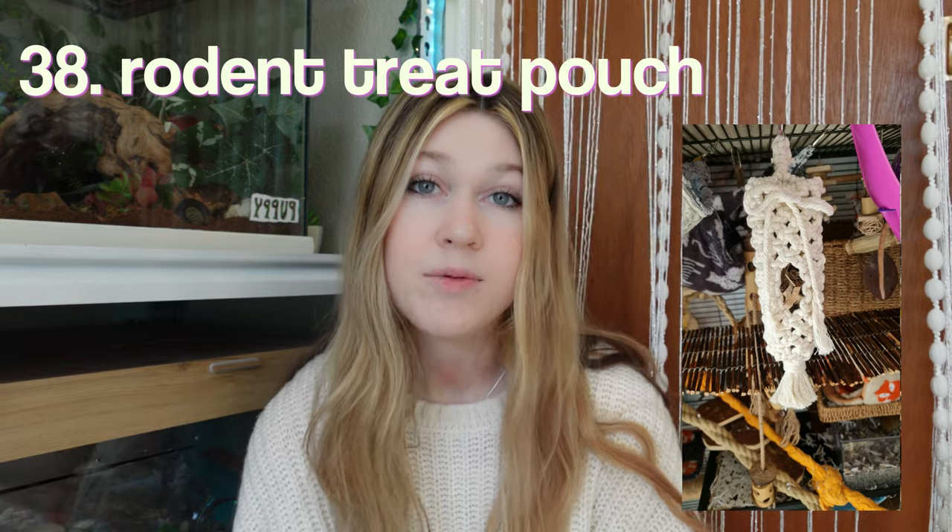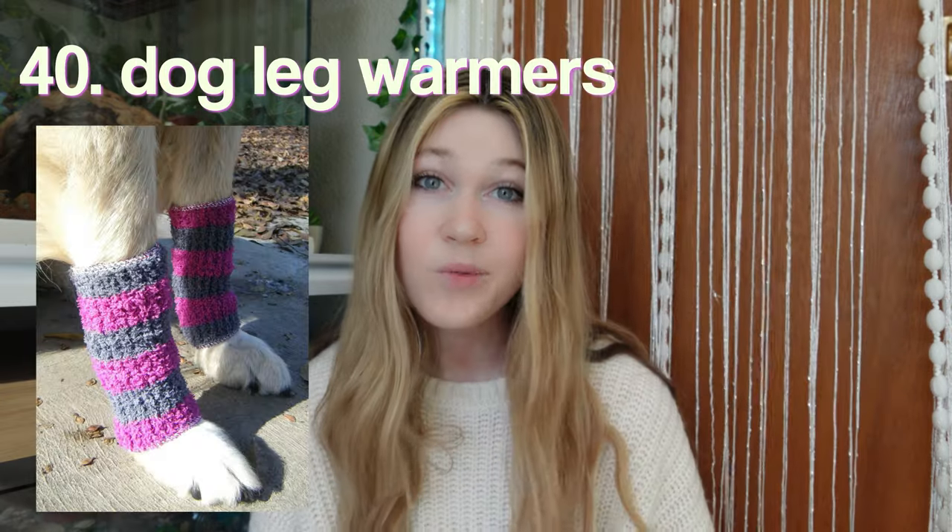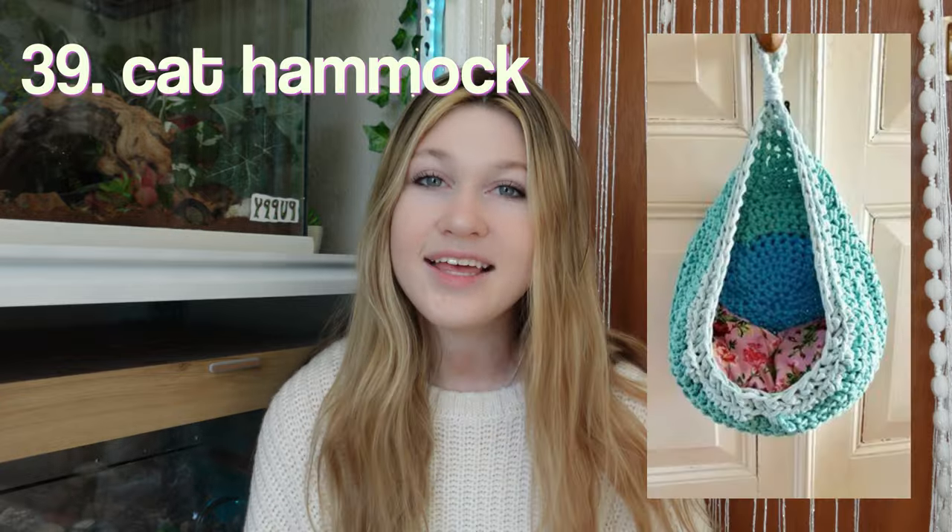A small animal treat pouch. Leg warmers for your dog — are you kidding me? This is so cute. A cat hammock. Oh my gosh, I want one of these for myself. This looks so comfy.